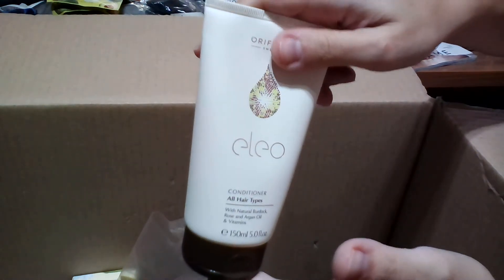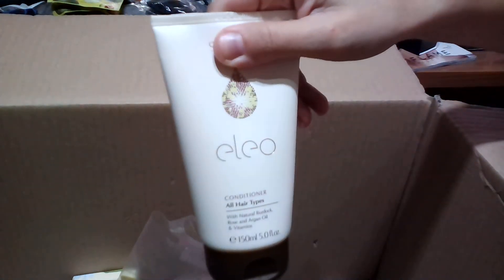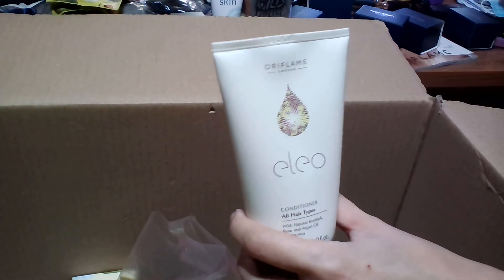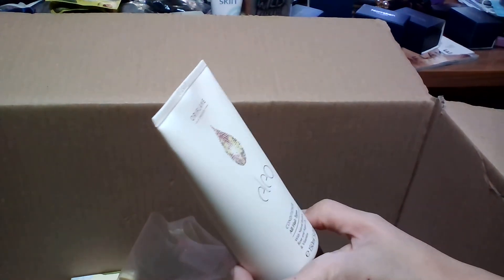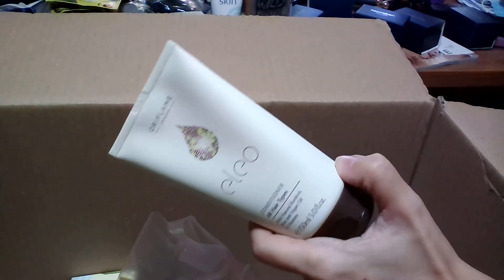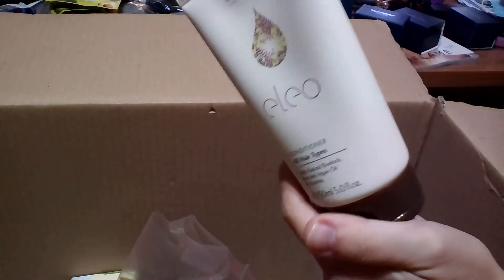Another great offer this month is the Eleo conditioner for all hair types in 150 ml. If you've been following my videos, you know I really like Eleo — it's the top hair care brand at Oriflame. They are a bit pricey, but they come with natural oils such as argan oil and vitamins, including rose and the active complex. That's why I prefer this brand over others.